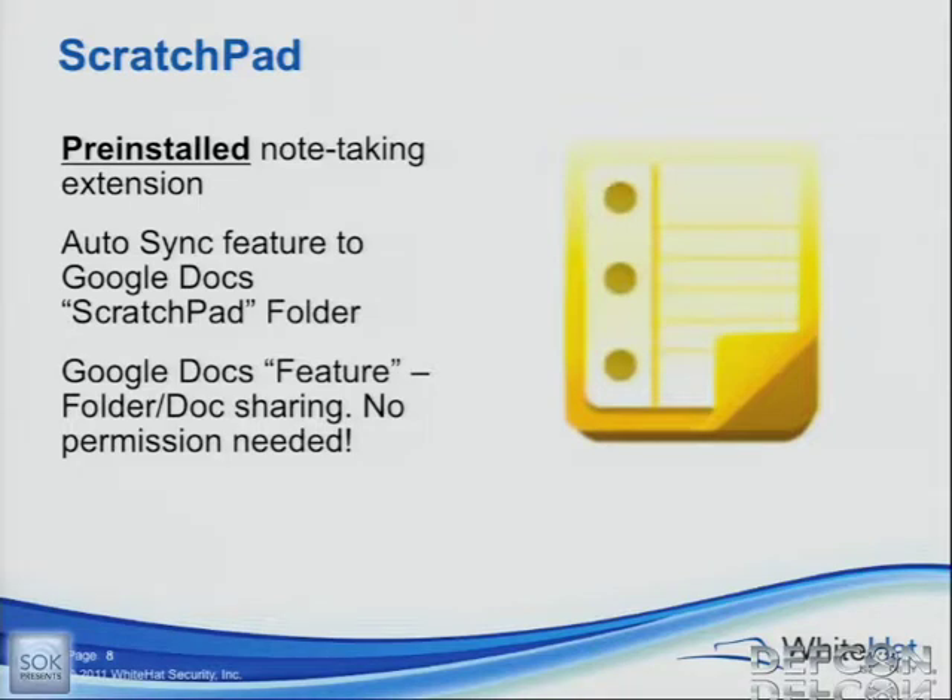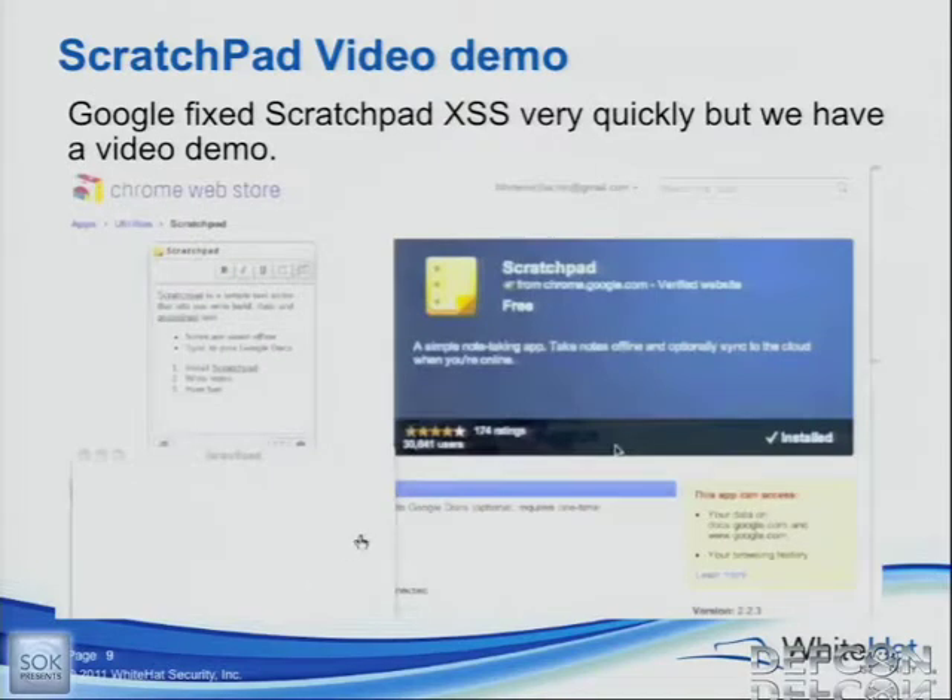The key points we want to push: Scratchpad comes default — everybody with Chrome OS has it. You can install it on Chrome. You're authenticated to your Google account to use it; the main feature is that it syncs to your Google Docs account. It's on every single one of these Chromebooks. And you don't need permission to receive anything. Google Documents lets you share to anybody without notifying them or allowing them to accept it — it just automatically goes into their documents, completely stealthy if you want. There's a convenient checkbox when you share a document that says 'turn off email notification to the person.'